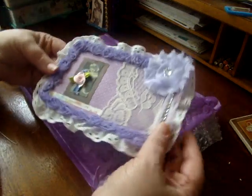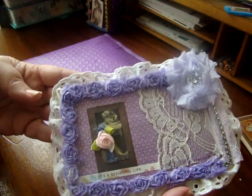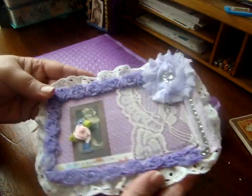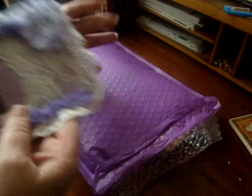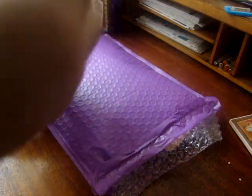Look at how gorgeous that is — just taking in all that purple loveliness. Isn't that beautiful? I love that so much, it's so pretty. It has a little pocket on the back, and in the pocket is the information.